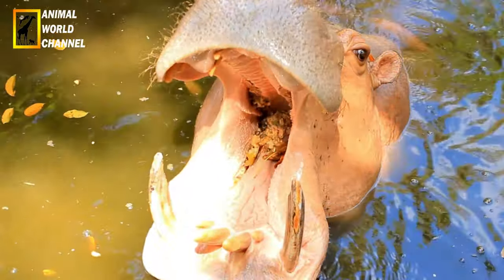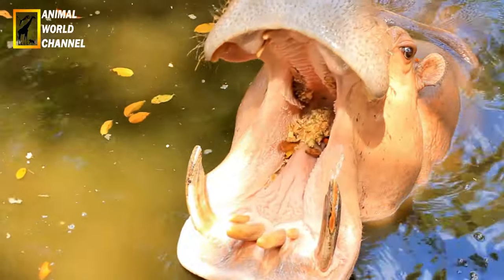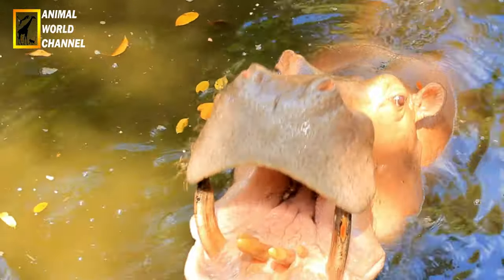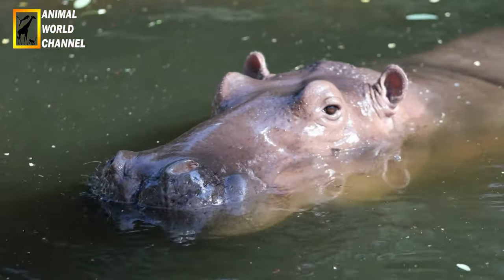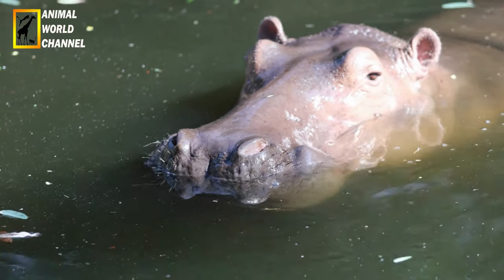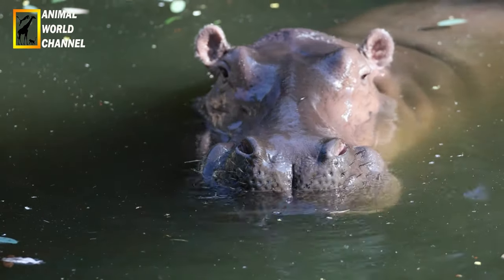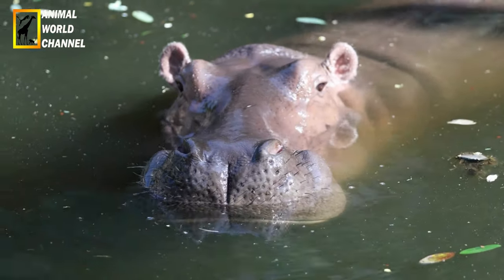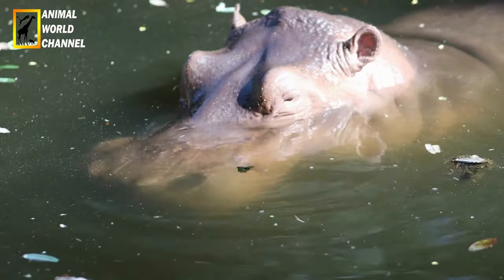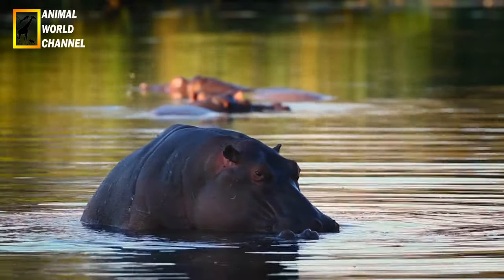Les animaux se répondent. Le son portant jusqu'à un kilomètre le long de la rivière, une chaîne d'échos de proches en proches et de groupes en groupes retentit tout au long du fleuve. La nourriture de l'hippopotame consiste en diverses espèces de graminées, des genres Panicum, Urochloa ou Cynodon. Selon les endroits, son régime peut comprendre une dizaine de graminées différentes. Il est assez sélectif, choisissant les espèces les plus appétissantes et délaissant les autres.